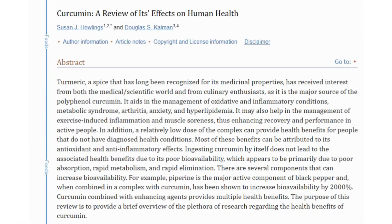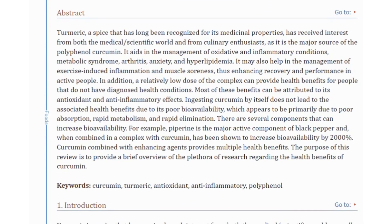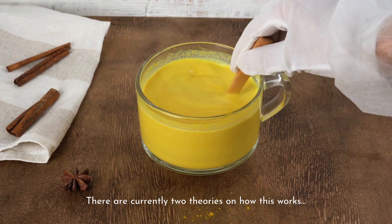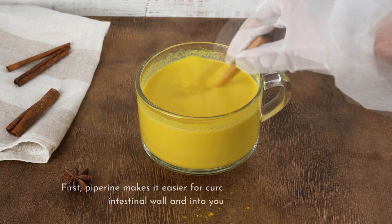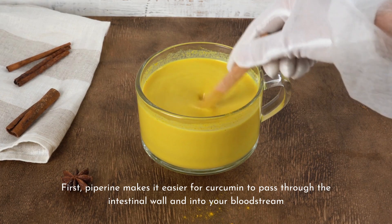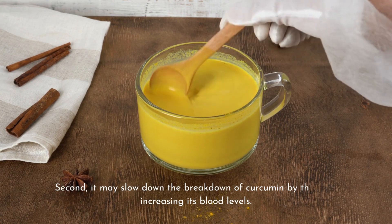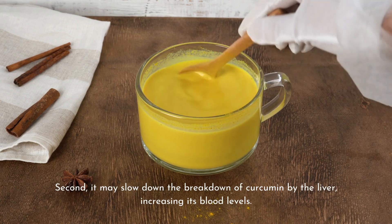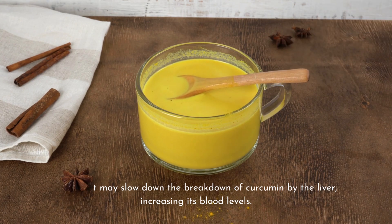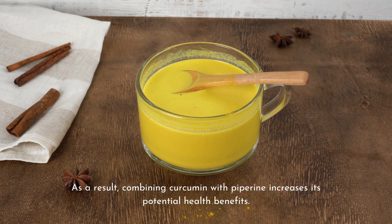According to a study published, the absorption of curcumin from turmeric is enhanced by 2,000 times by piperine, a compound which is also present in black pepper. There are currently two theories on how this works: first, piperine makes it easier for curcumin to pass through the intestinal wall into your bloodstream; second, it may slow down the breakdown of curcumin by the liver, thus increasing its blood levels. As a result, combining curcumin with piperine increases its potential health benefits.